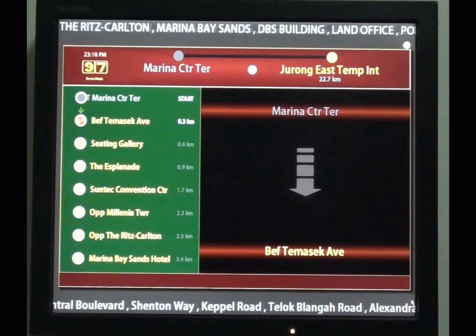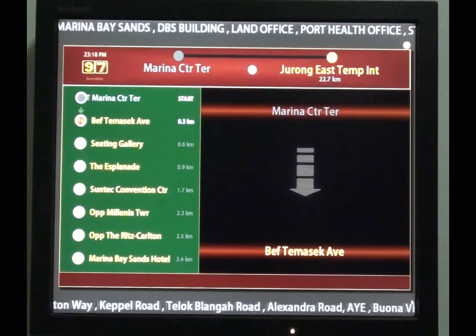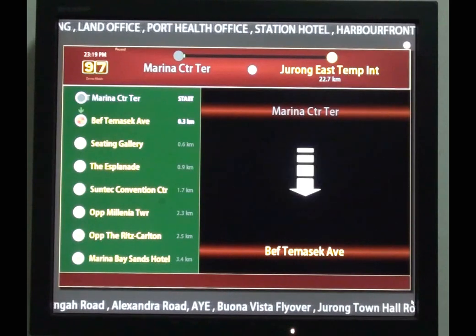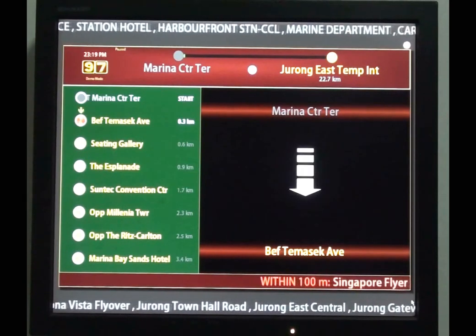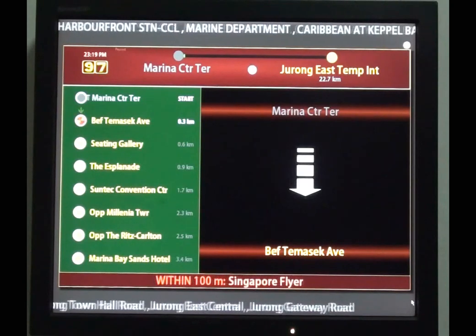That was OPUS displaying a welcome message at the start of the journey. And as you may have noticed, there's a lot of useful information on this display. A short glance at the display is all that is needed for passengers to know the list of stops, the next stop, the name of the road on which the bus is travelling, and nearby landmarks and places of interest within a certain radius.